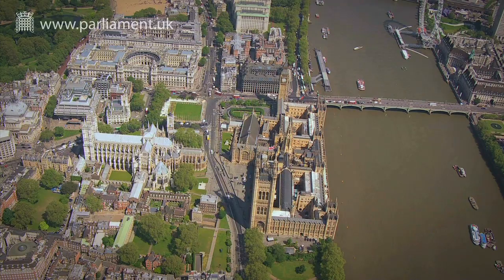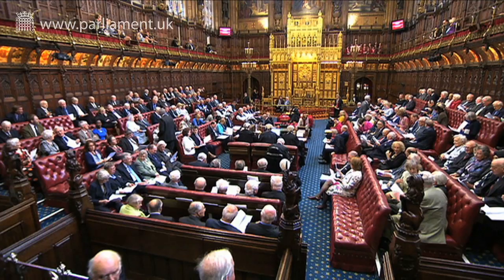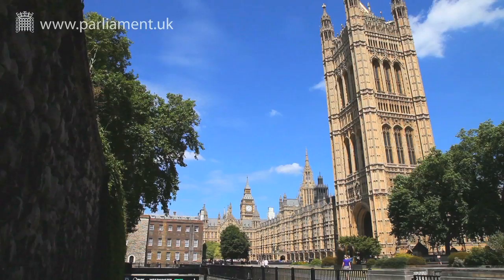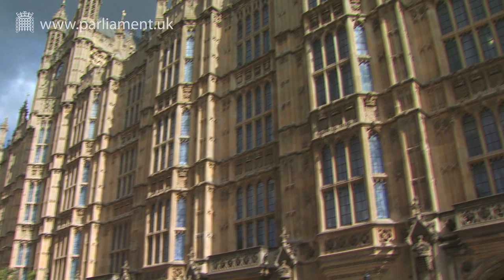The Palace of Westminster is home to one of the busiest parliamentary institutions in the world. Thousands of people work here and visit every day, and millions of tourists are drawn to its iconic splendour. Completed in the mid-1800s, many of the palace's features have never undergone major renovation. So what's being done to tackle any problems — not only to ensure the palace continues to function as a working building, but also to preserve its unique heritage for future generations?